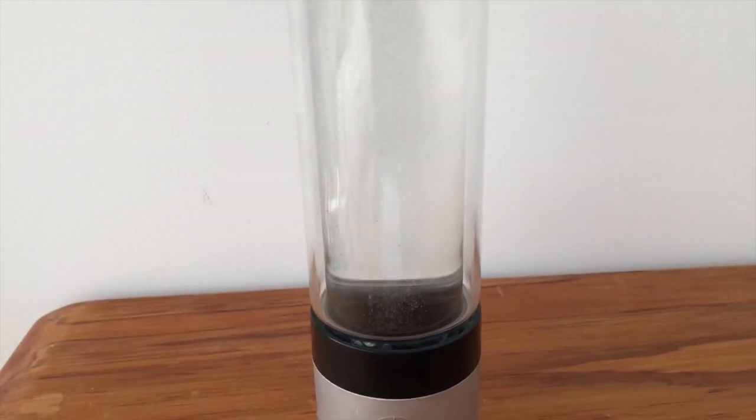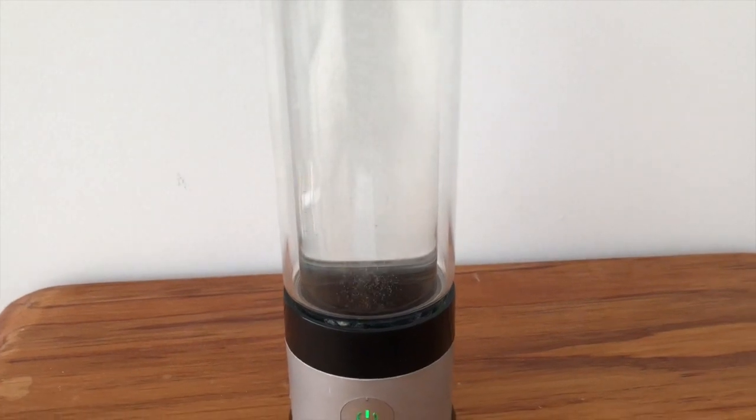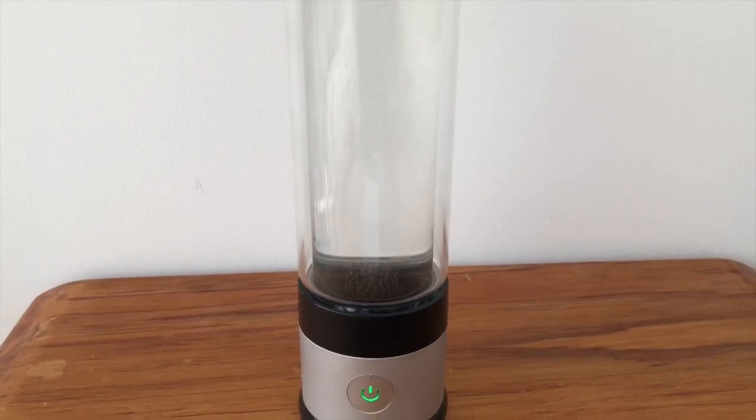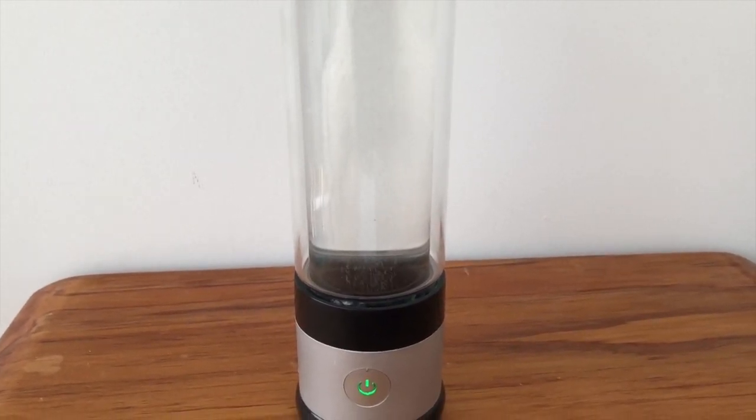Molecular hydrogen has been scientifically recognized in the world as a very effective healing agent for many body issues, being the most powerful antioxidant on the planet.